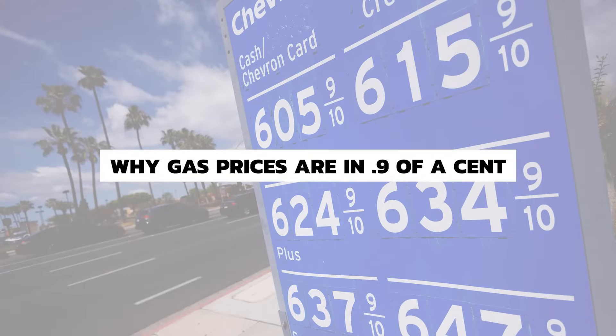Why does the price of fuel always have a nine-tenths added to the price? If you've ever gone past a petrol station or a gas station — depending on which part of the world you're in — you'll see the little tower they have with all the prices on. They'll always end in a 0.9. They will never round to the nearest pence or the nearest cent. But why does this happen? Why do all stations do that? Well, there are a few reasons why this is. It's down to marketing and it's also down to tax as well.